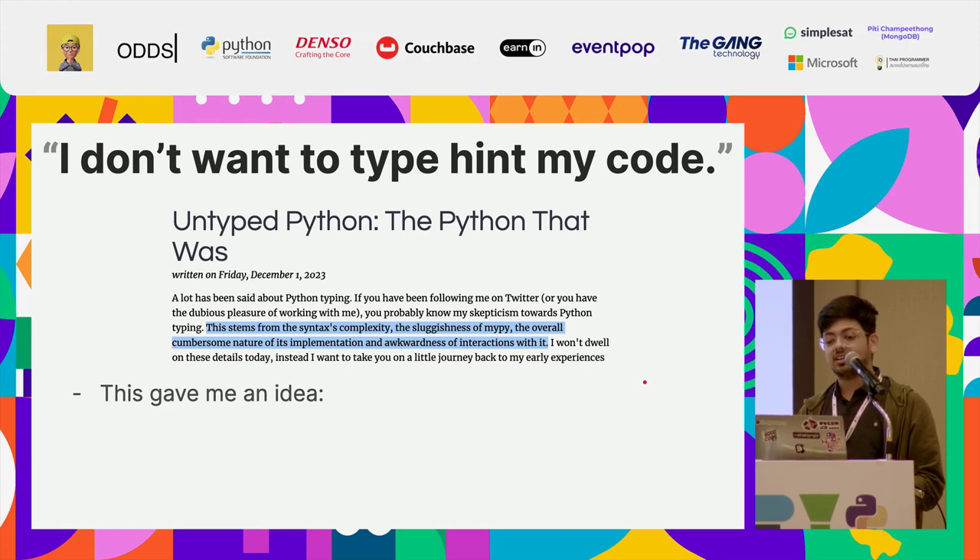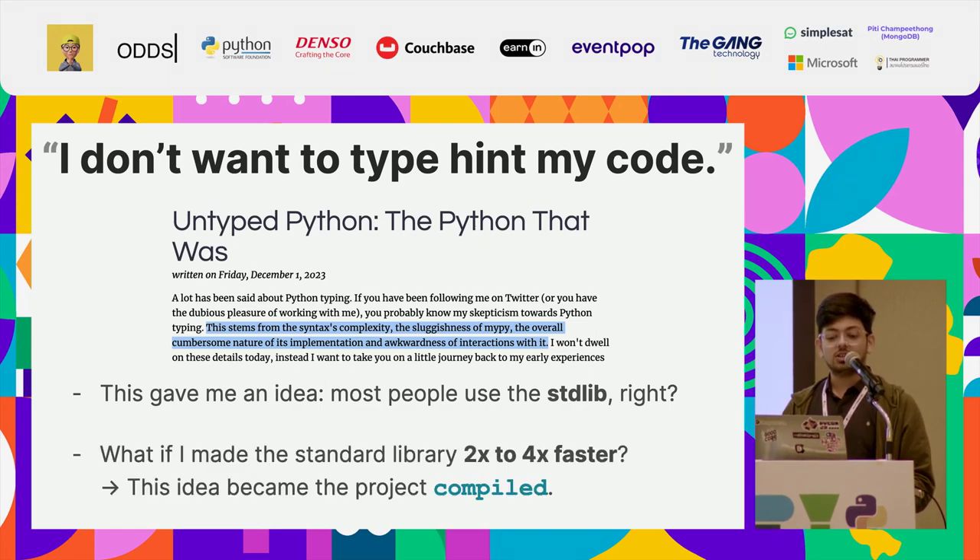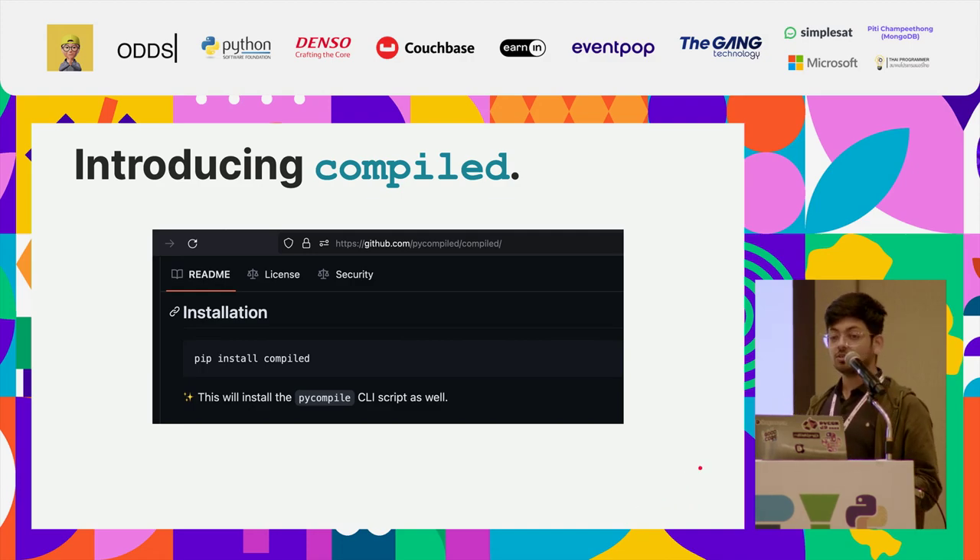That gave me an idea: most people use the standard library. So what if I made the standard library two to four times faster? And that idea became the project called compiled. All you have to do is run the pip install command to get compiled, and this will give you the pycompile CLI command.